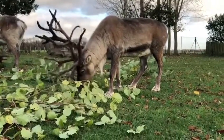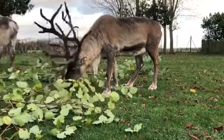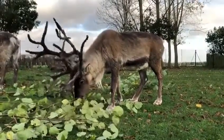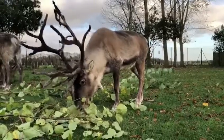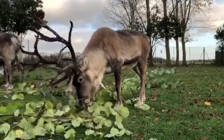Next up, this is Hickory. Hickory is seven years old and the easiest way to identify him is he has white circles around his eyes. He's a very chilled reindeer who likes his own space and he's the smallest out of the four.